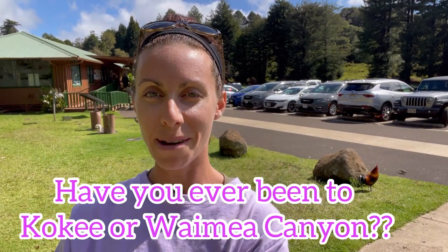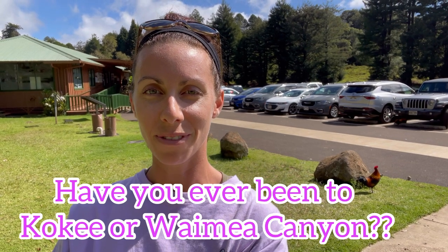I would love to hear from you guys. Have you ever been to Kokei or Waimea? And which part was your favorite? If you like this kind of video, make sure to subscribe and like below. It's really a great place. And there's a campsite as well, so you can check out another link that I'm going to put below if you want to come camping here.